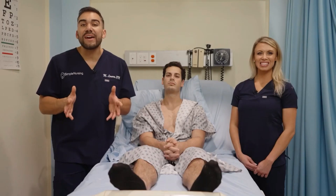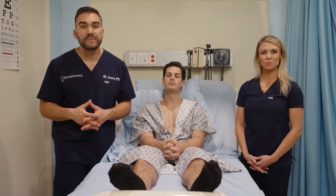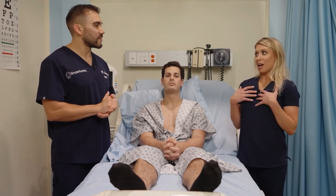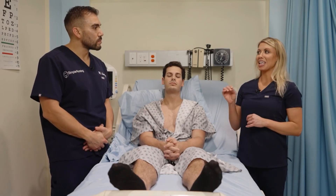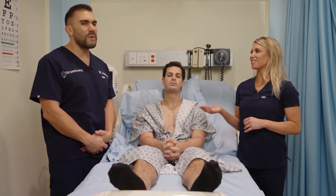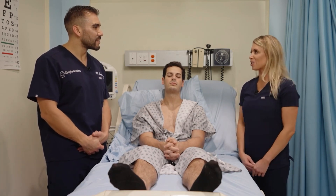The next key term is cataracts — cloudy and blurry central vision. A good memory trick: because you might confuse cataracts and glaucoma, think 'cats are furry, so cataracts are blurry.' So cataracts are essentially blurry or cloudy central vision.